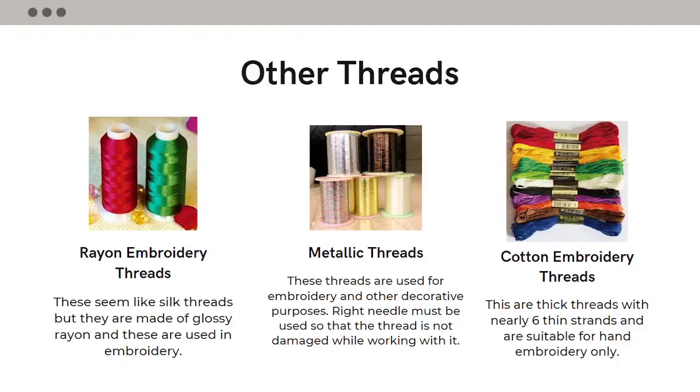Rayon threads look like silk threads but they are made of glossy rayon, and these are used only in embroidery.